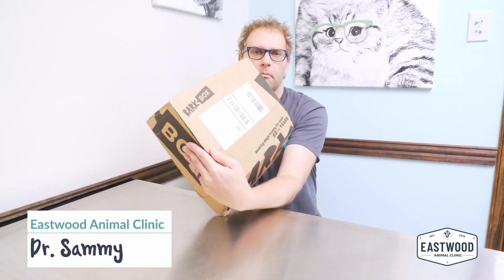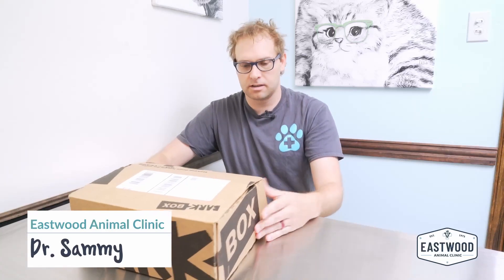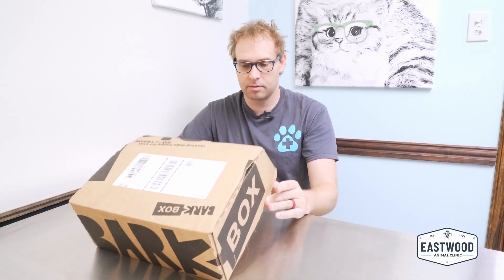Hi guys, Dr. Sammy here. Thanks for joining us for our little BarkBox adventure. So far, the only thing we've done is cut the tape so I don't have to bite it off as we're opening this thing. And here we go for our next BarkBox.